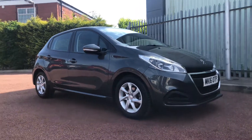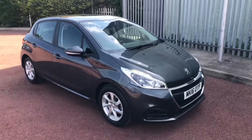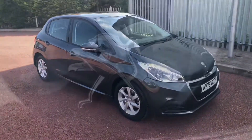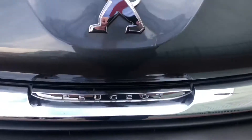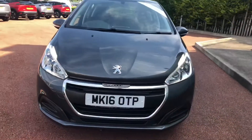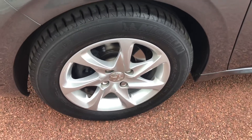Hello everybody, I'm James and I'm going to give you a quick walk-around tour of our latest used car in stock. This is a Peugeot 208 Active on a 16 plate in short grey. It has daytime running lights as well as 15-inch alloy wheels.